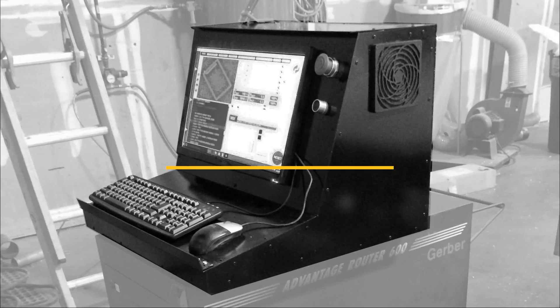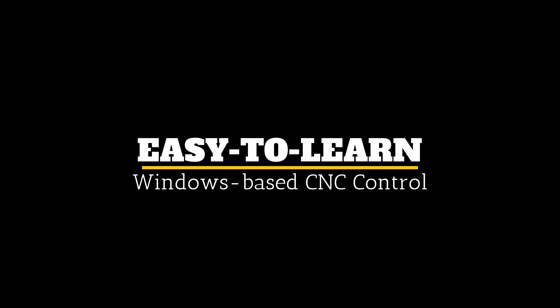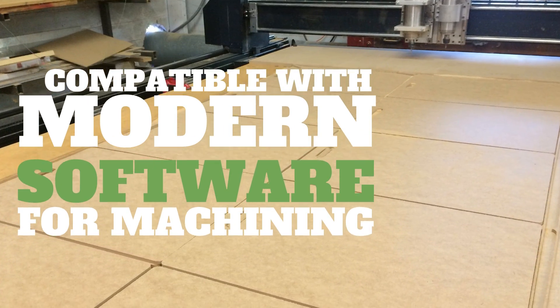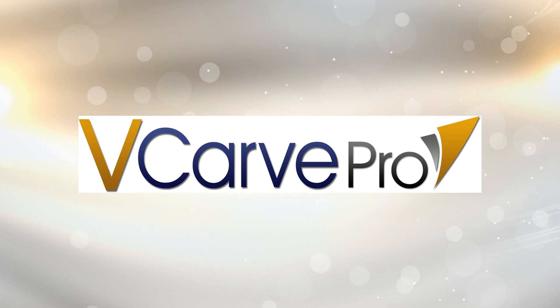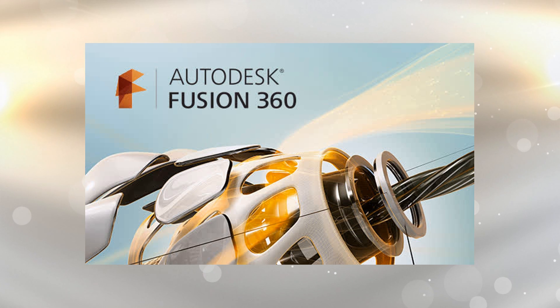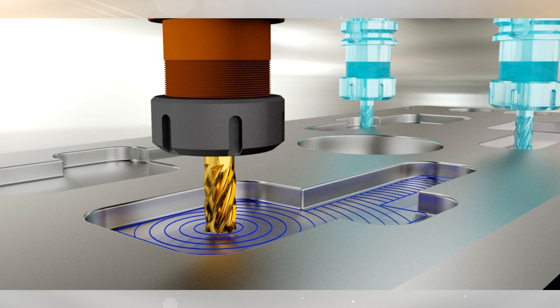It's equipped with a brand new Windows-based CNC control system that makes it easy to learn and operate. It's now compatible with the latest software tools like Vectric VCarve Pro and Aspire 3D modeling and machining software, Fusion 360, EnRoute, and many others.